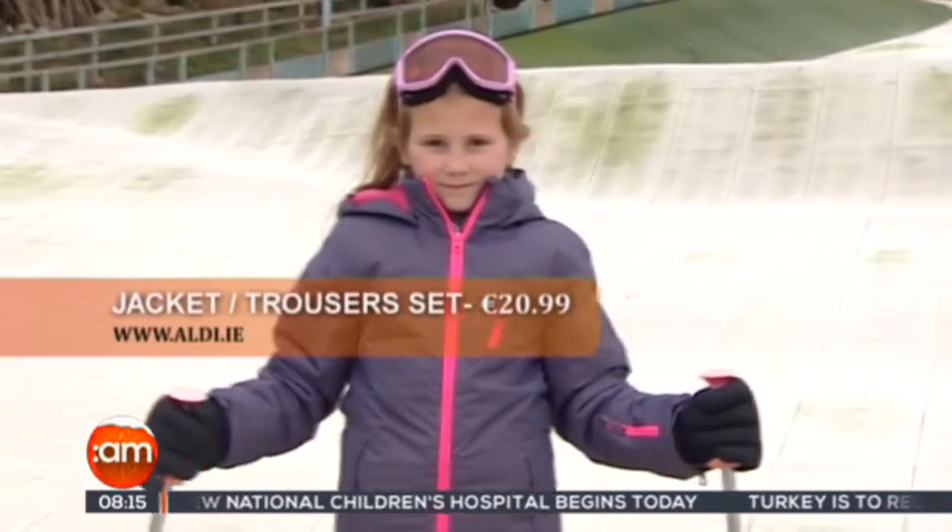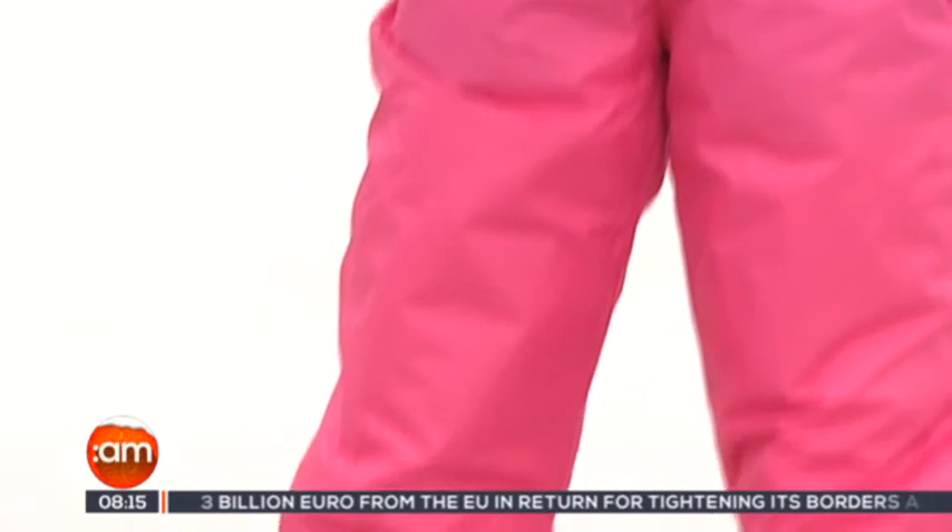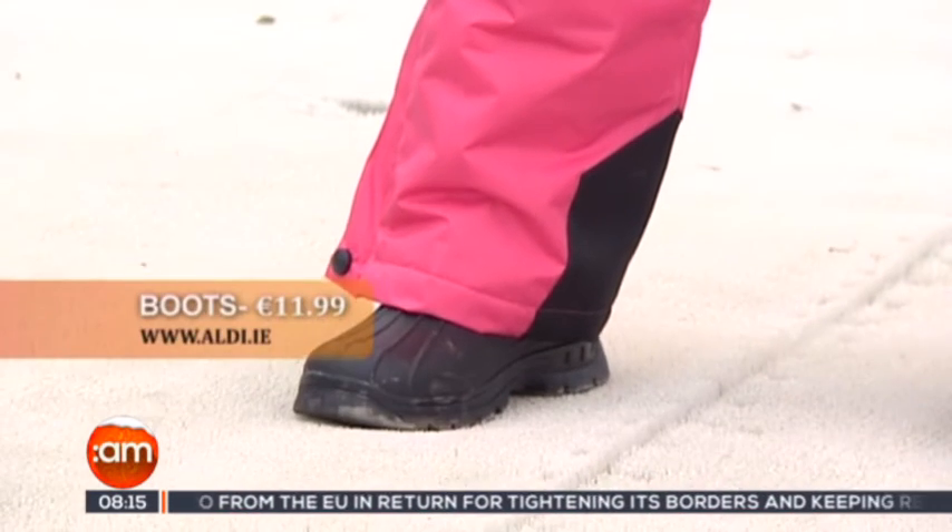On Keelan's look, we have a matching set — the jacket and trousers come together at €20.99, which is a fantastic price. She's also got a really cute pair of goggles for under €10, and we have little snow boots which are so comfortable at just €11.99.